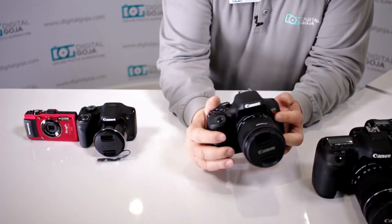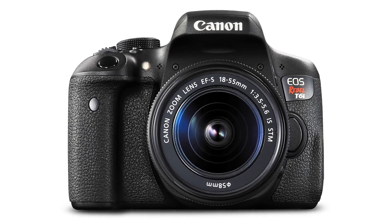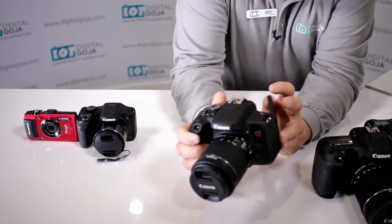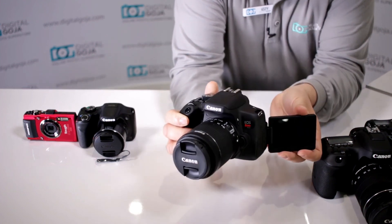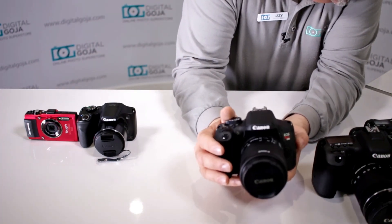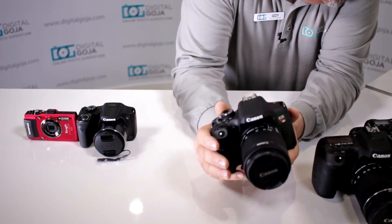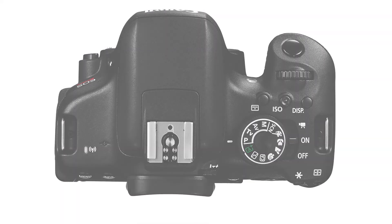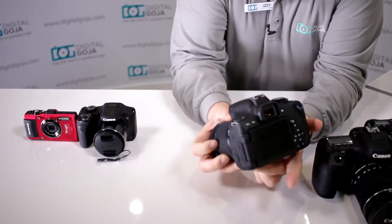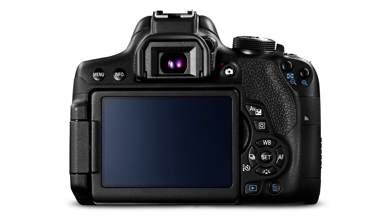Next in the lineup is the brother of the T6S — the Canon T6i, bundled with the 18-55 IS STM lens. Again, a very popular and nicely sized camera. You still get the same 24.2-megapixel sensor and Digic 6 image processor. It has a 3-inch vari-angle touch screen for full control and focus adjustment. It records full HD 1080p video, with the same 19-point cross-type hybrid CMOS AF system. Note that this one does not have the top LCD — all controls are managed via the back screen. It shoots at 5 frames per second and works up to ISO 25,600.